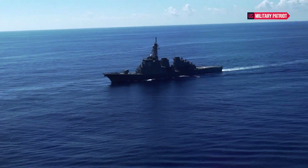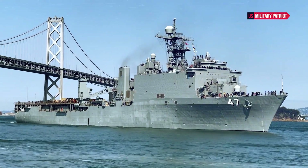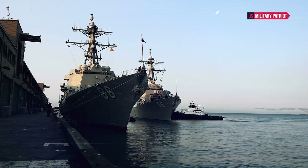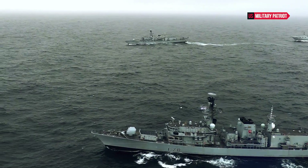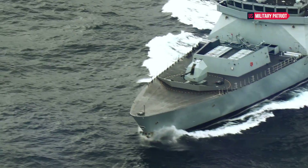The USS John McCain, like other Arleigh Burke-class destroyers, has a high top speed and excellent maneuverability, allowing it to respond quickly to changing operational requirements. It's important to note that the power and effectiveness of a warship like the USS John McCain depend on how it is utilized in specific situations and in combination with other assets.